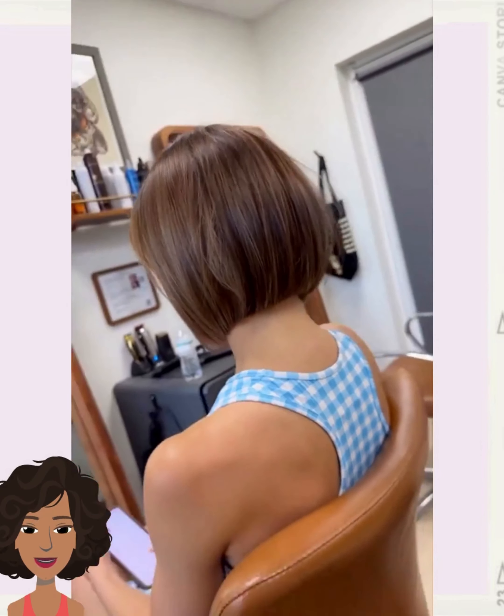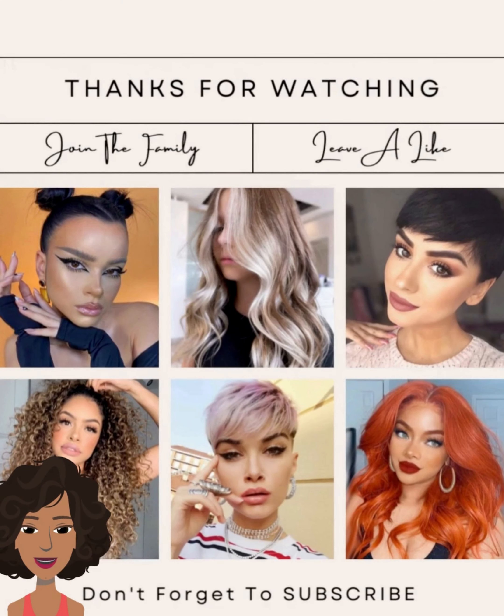All right you guys, I hope you have enjoyed checking out all of these hairstyle ideas with me today. If you did, please be sure to give the video a big thumbs up, hit that subscribe button, and I will see you in the next one.